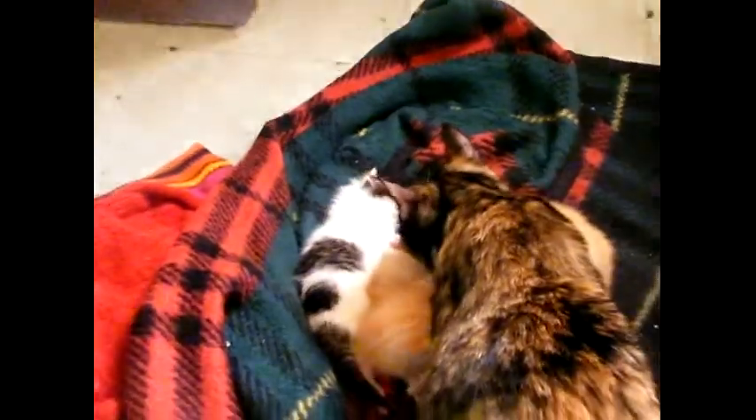There are three orange tabby kitties, and as you see on the left, there's one kitty of black and white — mainly white.